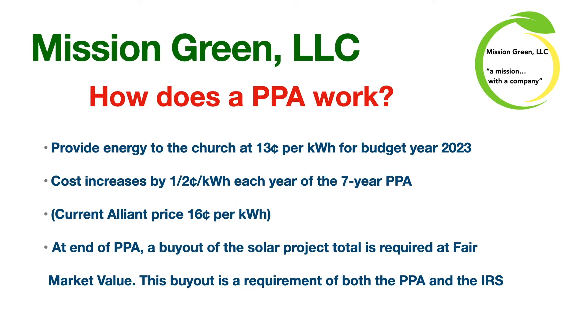So how does a PPA work? A power purchase agreement, or PPA, is a contract between two parties — one which generates electricity, that would be Mission Green, and one which is looking to purchase electricity, that would be Good Shepherd. The church has entered into a power purchase agreement before for the solar array we currently own; that was with Go Solar and Good Shepherd members Kate Narvison and Dennis Potatz. PPAs are a popular tool to allow nonprofits to access energy benefits. Some PPAs in our community include Luther College for their solar field, and the city of Cresco also has a power purchase agreement.